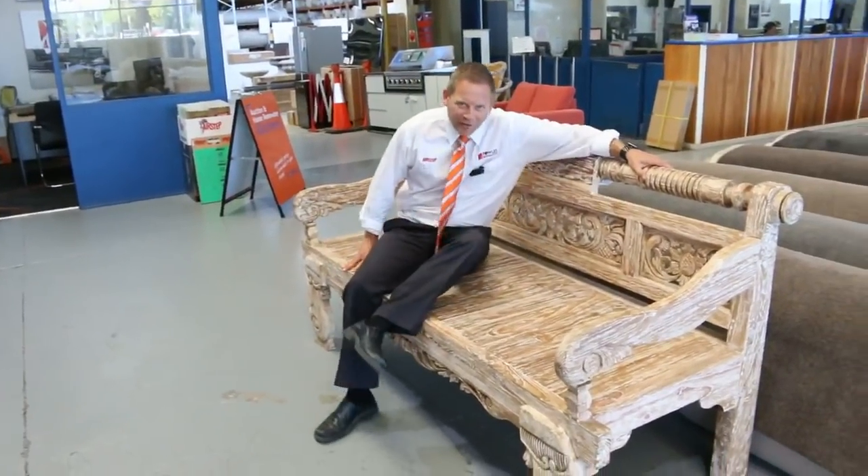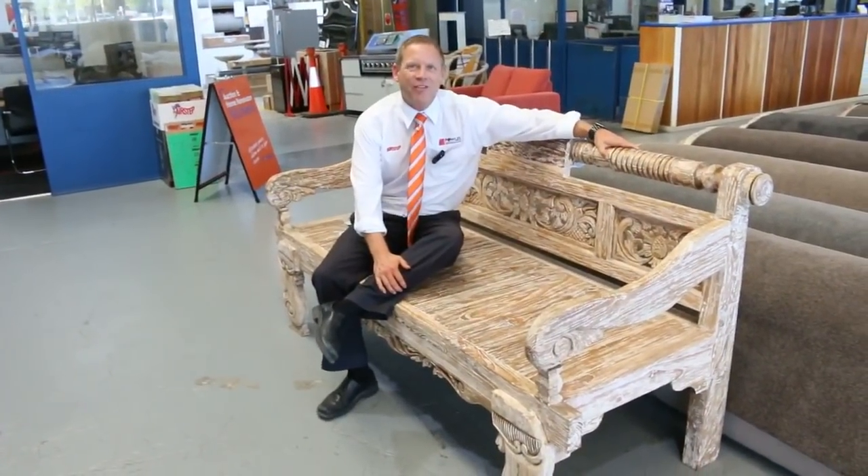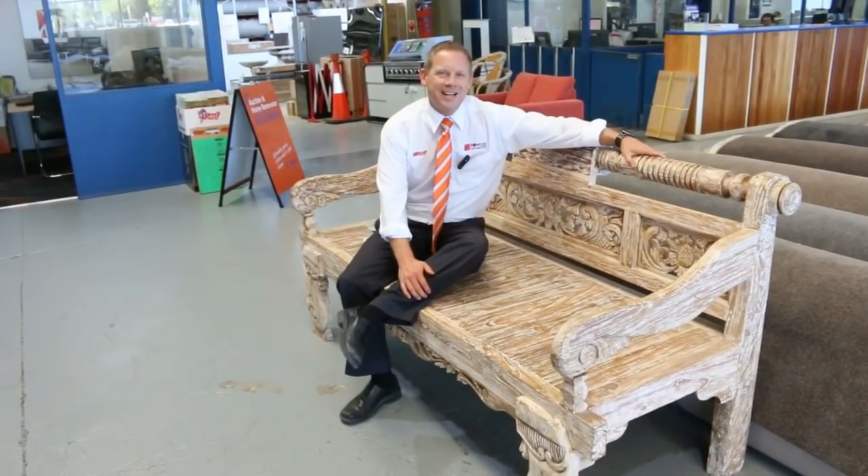Hi, I'm Liam from Fowles, and welcome to the Home Renovators Auction Preview for Wednesday the 7th of March 2018 at 10 a.m.